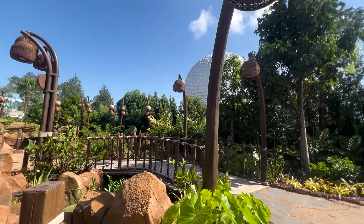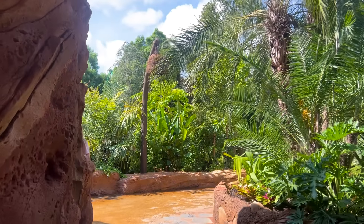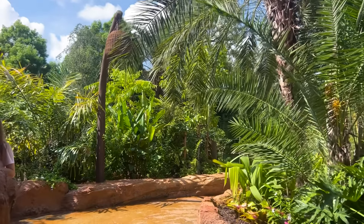If you prefer to stand back and not engage in any of the interactive elements, which primarily just involve getting your hands wet, you can enjoy this experience and stay completely dry and not feel like you've missed out.